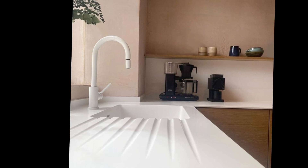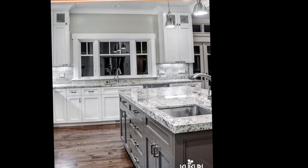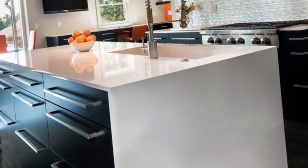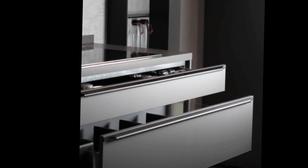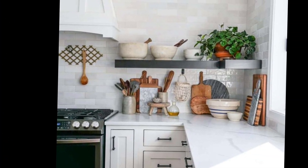Here are some additional tips for choosing the right countertop material for your kitchen: consider your lifestyle, think about your budget, and do simple research or consult a professional. With the right planning and research, you can choose the perfect countertop material for your kitchen. Thanks for watching and please subscribe to the channel.